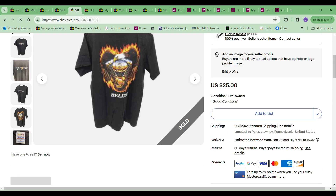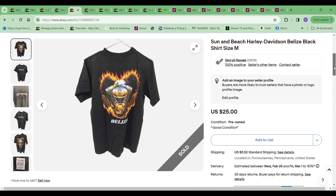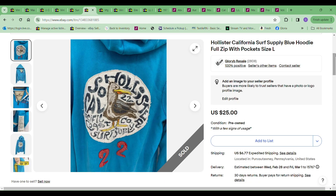Next thing to sell was this Harley Davidson Belize shirt, something I picked up at a yard sale for a dollar. I took a best offer of $20 on it, so still a good profit. The next thing was this Hollister California hoodie sweatshirt, and this one I got $25 for. The price to me was $5.99.